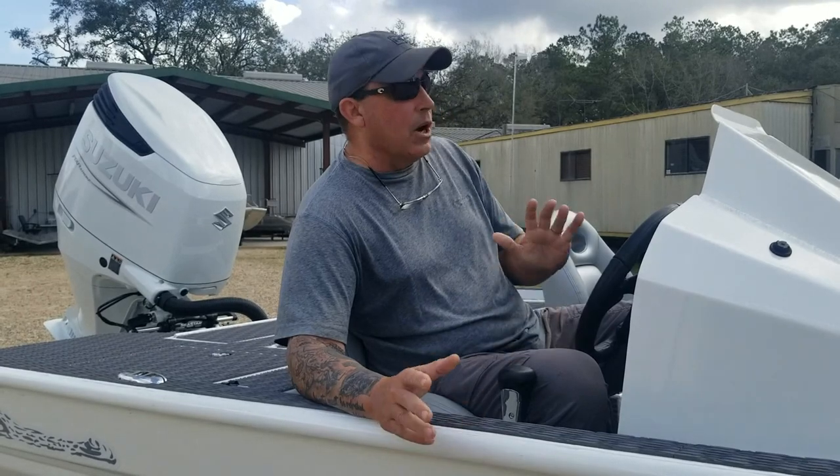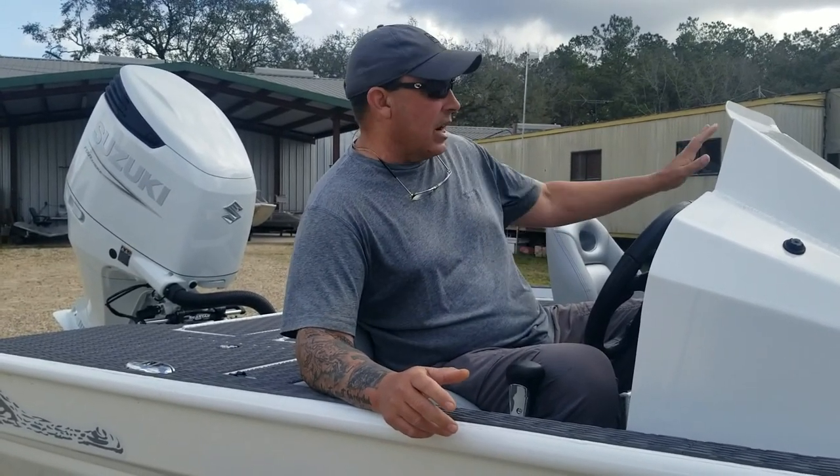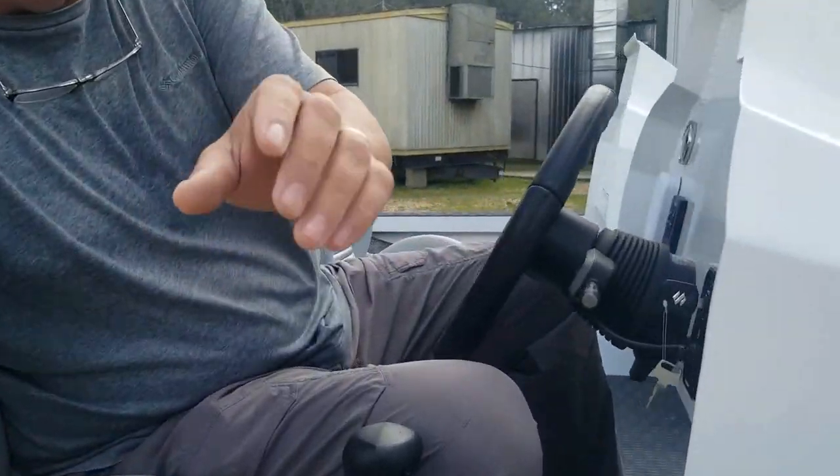The boat came out beautiful. Like I say, 21 footer. He's got a really cool setup — he's got a removable console on this side, and then in the middle here, I'll go over what he did in the middle.